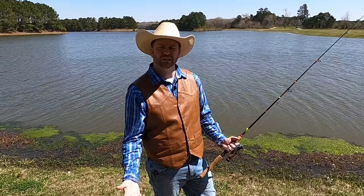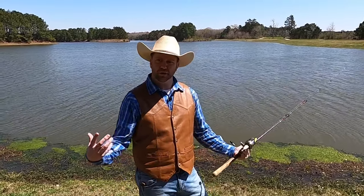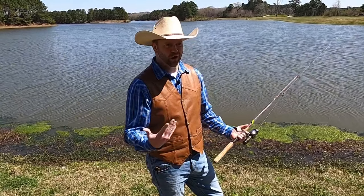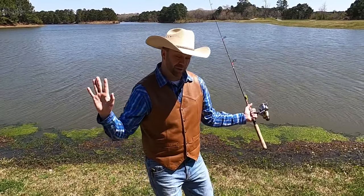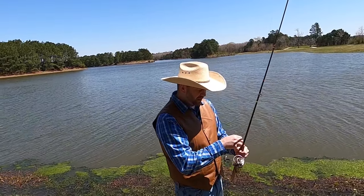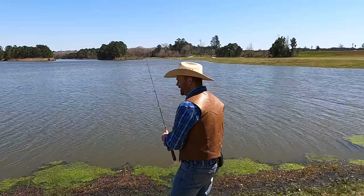They call it fishing, not catching, because you're not guaranteed to catch something every time. But with practice and time, you always get better. There was a time when Cowboy Jack used to consider himself a great fisherman — I even had a state record at one point. But you just do your best and try and try again — that's how you do everything in life.